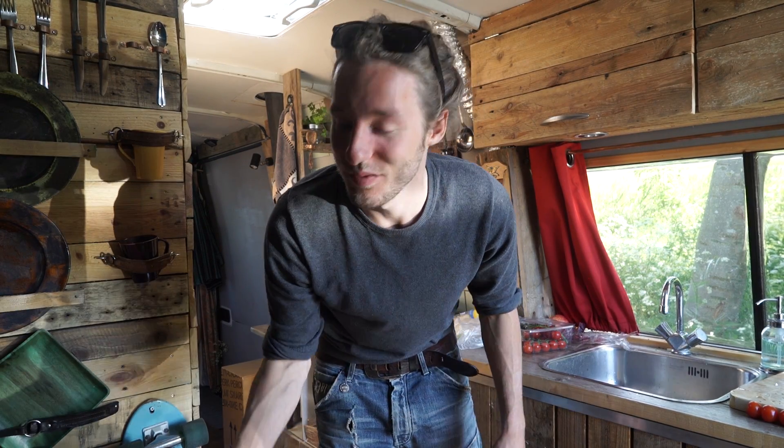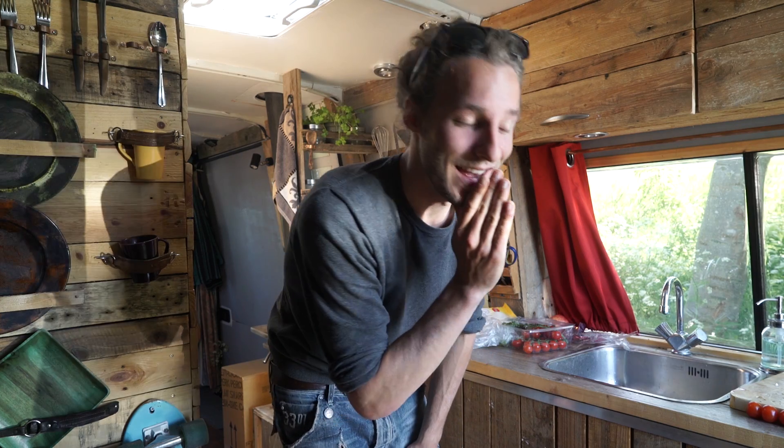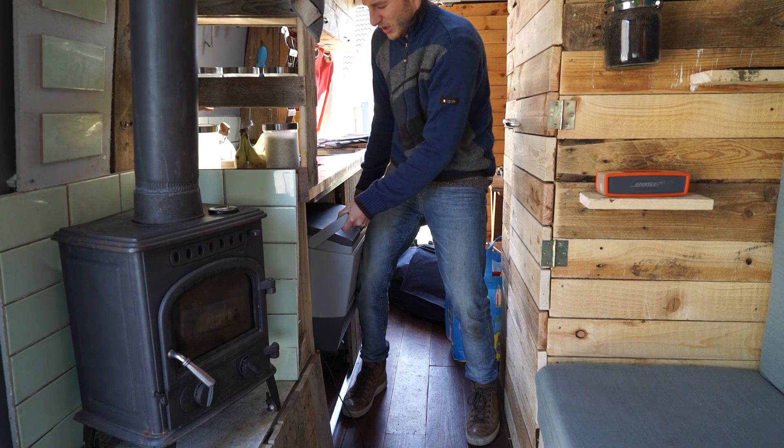I'm so happy with my fridge. I can finally make salads, keep my food, store my food. The fridge is working 24/7, powered by the Sun. This is how I made it.